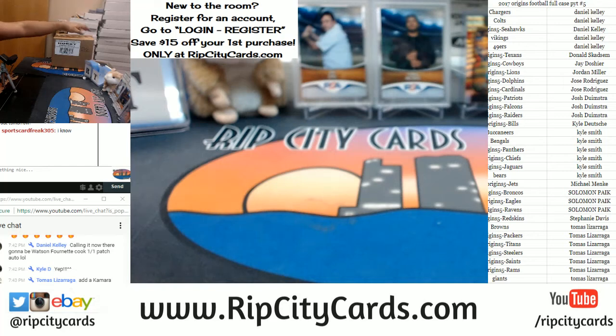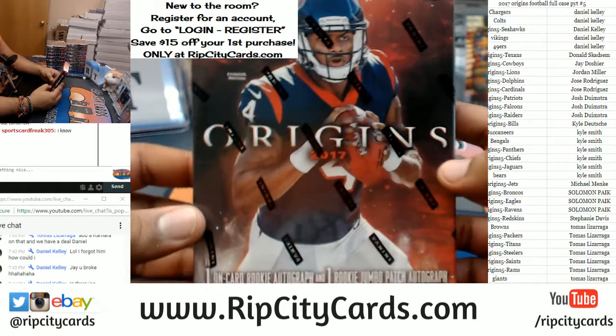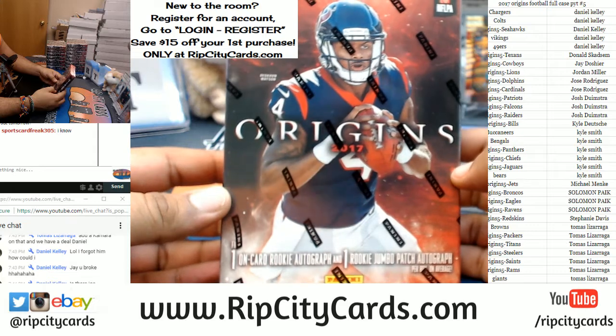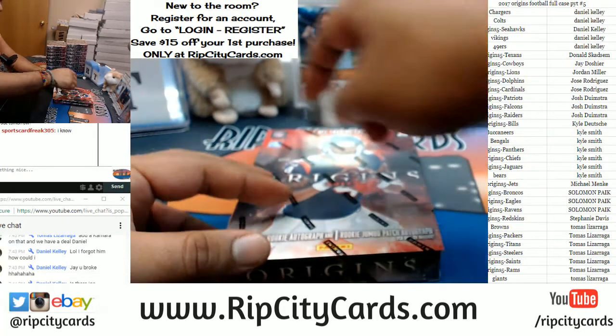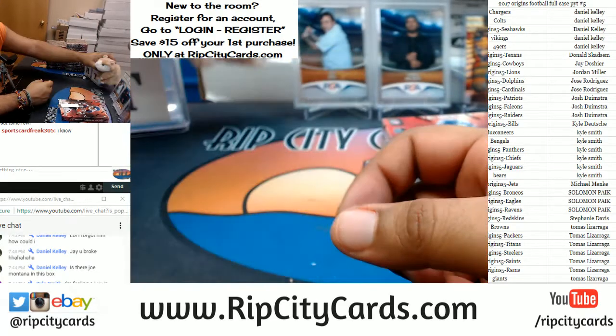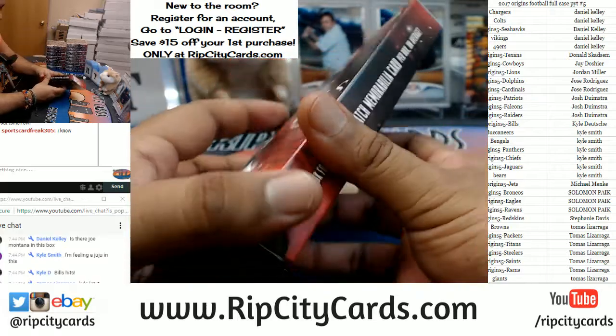Got the case here, let's open this thing up. Now I hope you guys have already gone to the bathroom, because Origins Football is known to cause bowel movements just on account of how gorgeous it is. We're going to see an on-card rookie auto and a rookie jumbo patch auto per box, on average seven total cards per box. Make your requests to the cardboard gods before I even put the knife to that thing — good luck everybody. I am really happy to open this again, seriously this stuff is super nice.